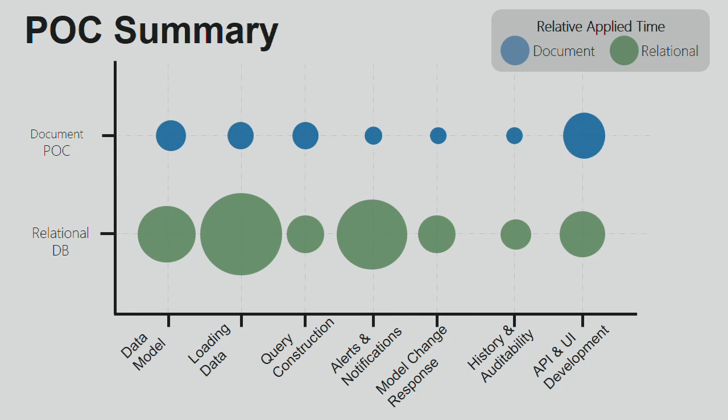These were the results as we measured each of the steps. The upfront data modeling — the modeling and mapping exercise that our analysts do up front — they spent a lot less time. Keep in mind, the team of two were really on the build side; this was our normal analysts doing the data modeling work for them. They spent significantly less time than they did with relational, and this was with them doing a document-type modeling exercise for the first time. Loading the data was much faster. Query construction was about the same. Alerts and notification was obviously faster.